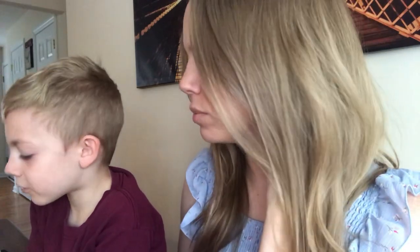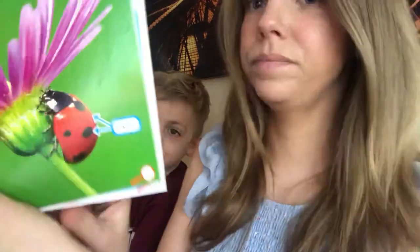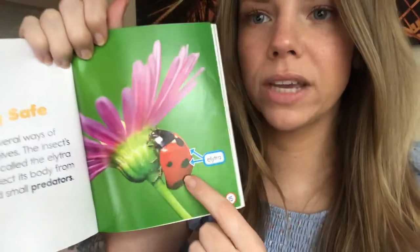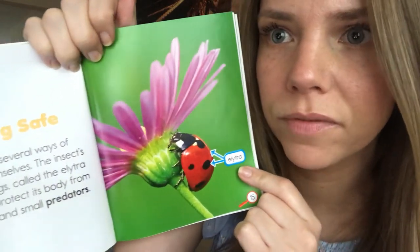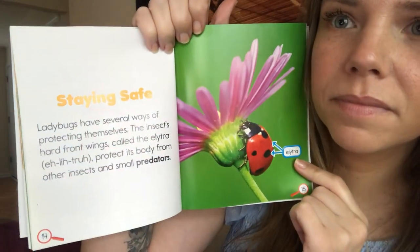Staying safe. Ladybugs have several ways of protecting themselves. The insect's hard front wings, called the elytra, protect its body from other insects and small predators. So the two hard wings on the outer shell of the ladybug are called elytra — it helps protect them.